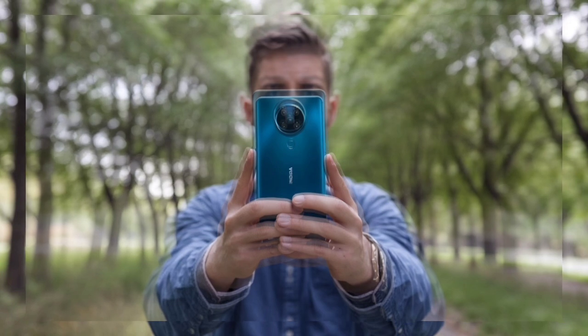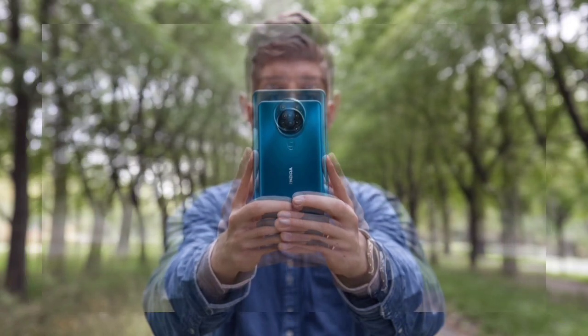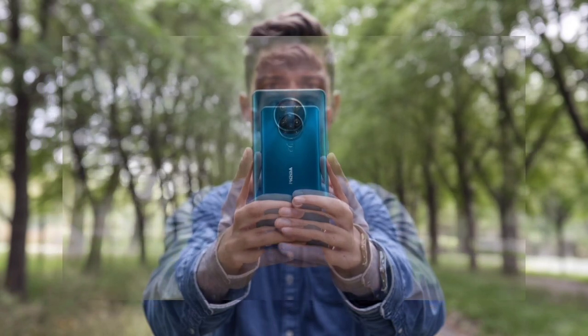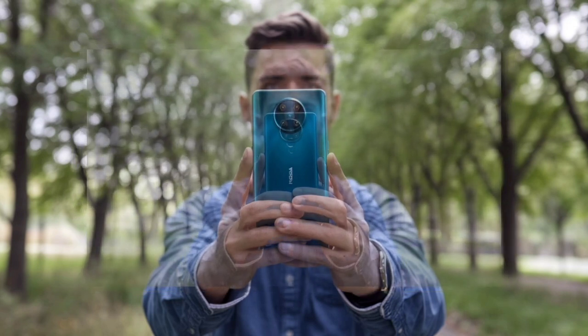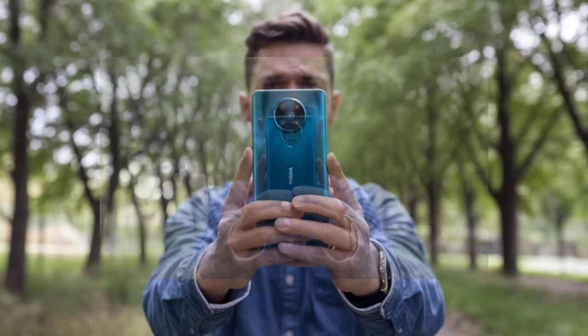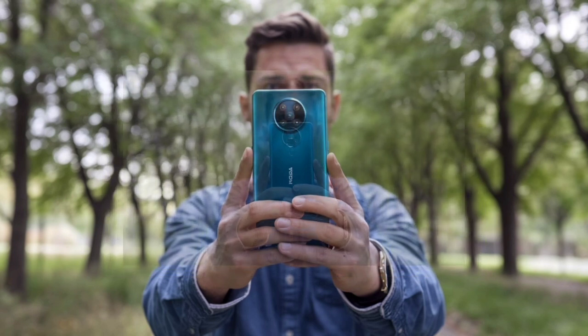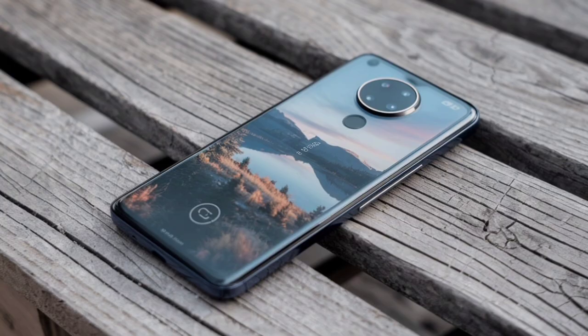On battery life and charging, one of the most impressive features of the Nokia N96 5G is its robust 6000mAh battery, designed to support extended usage periods. The device supports 65W fast charging technology, capable of fully charging the phone in just 30 to 40 minutes.